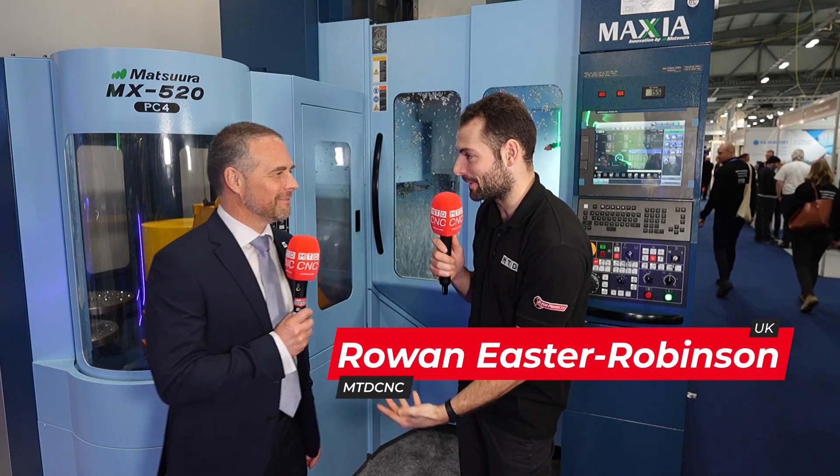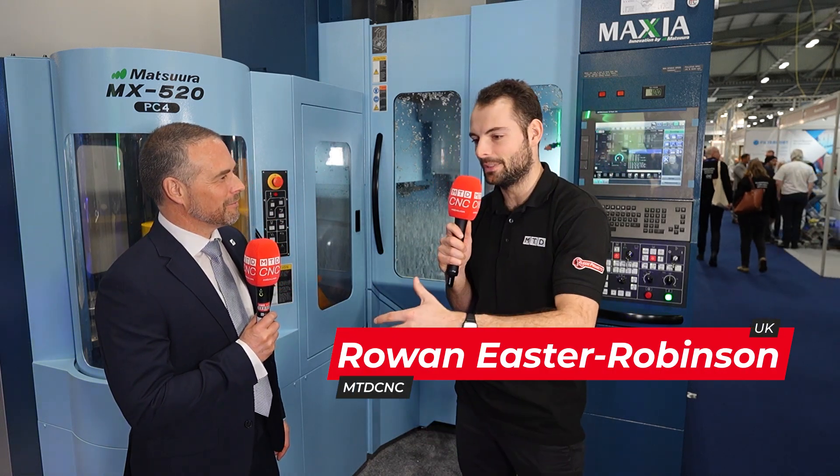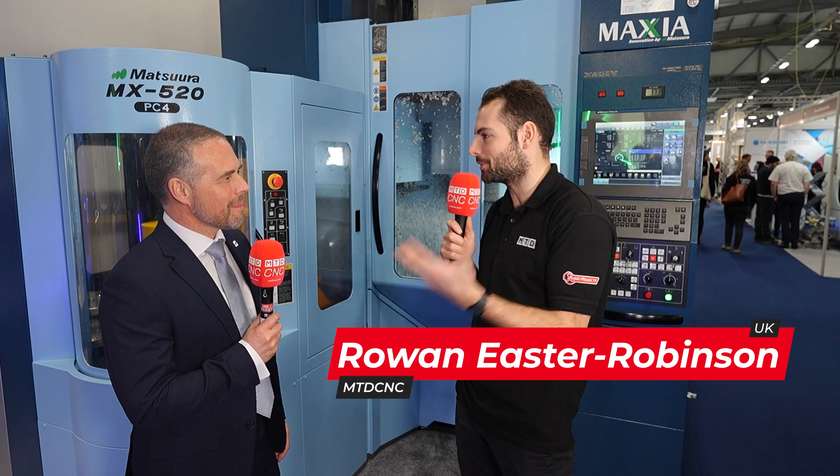So, Mark, we're here to talk about the open house we've got coming up in November, which is really exciting. First of all, how's the year been so far? It's 2025, end of January here at Southern Manufacturing. What's it been like?